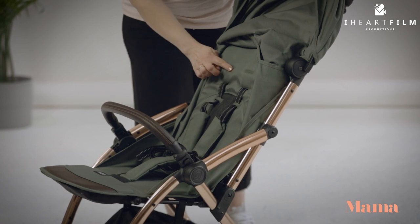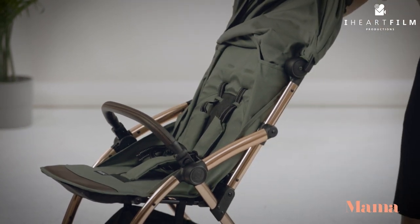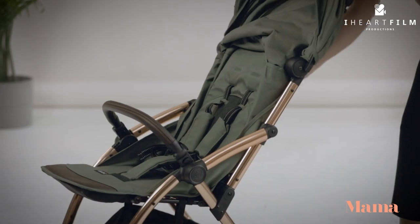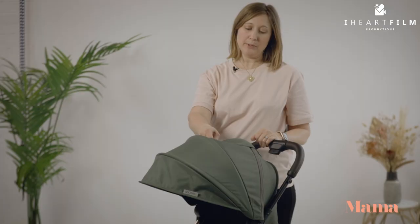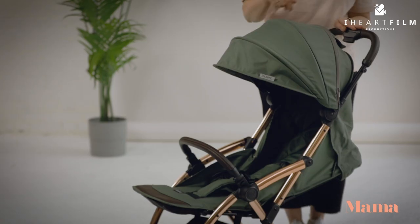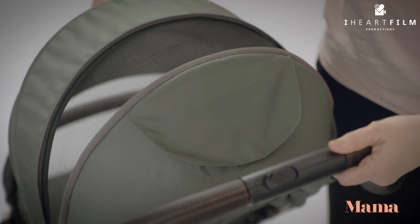It has three shoulder height positions and also three reclined positions. You just use the little lever at the back to adjust to the position which is most comfortable for your child. One of my favourite features is this magnetic peekaboo hole located in the back of the hood. I also love the water resistant material and there's a lovely big ventilation panel to keep baby cool on hot days.